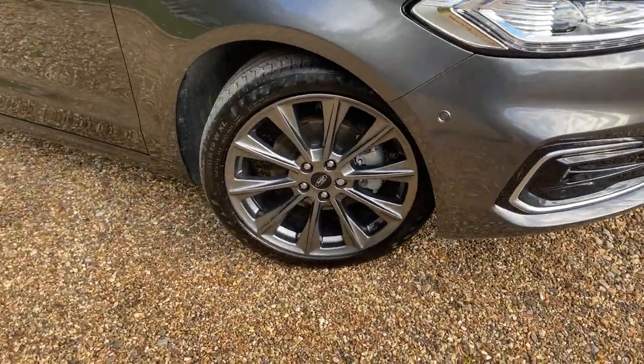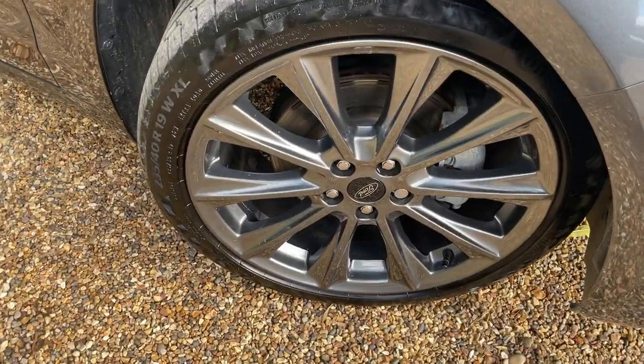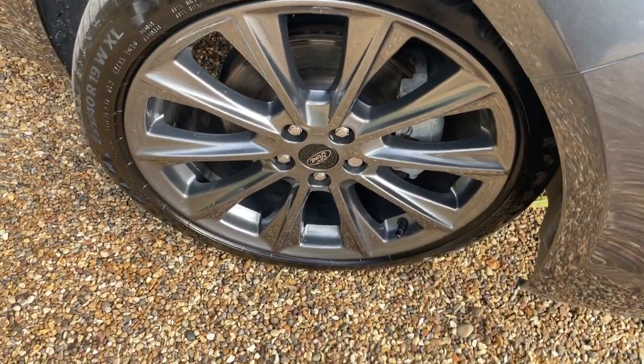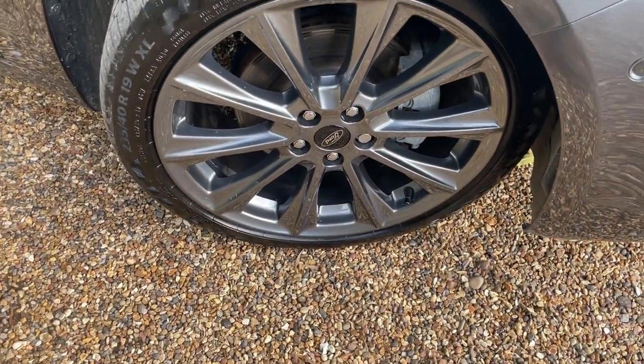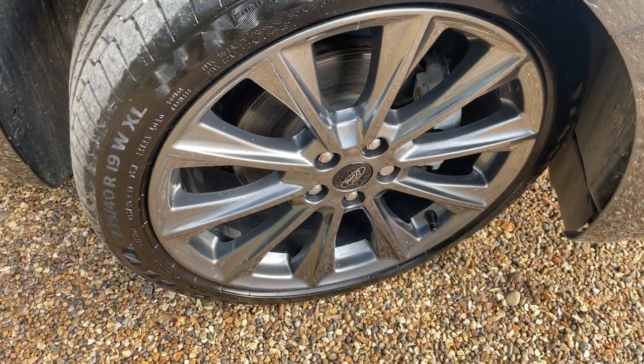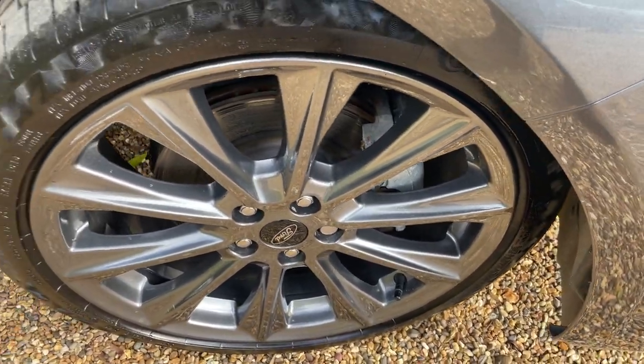Coming round to the first gorgeous 19-inch alloy wheel — they're a carbonised grey nickel colour, so it matches the magnetic grey of the bodywork beautifully. They are fitted with Continental Contact 6 tyres as standard. Just between the alloy you might be able to see the silver painted brake calipers.